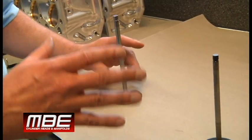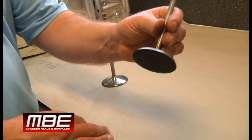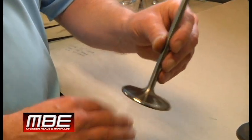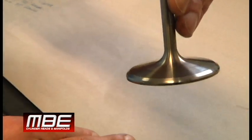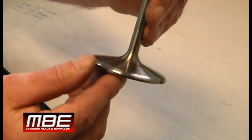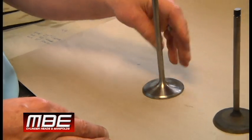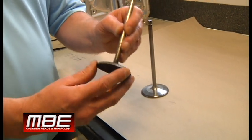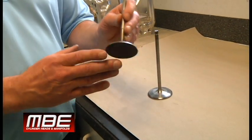Now the coating usually will let you get away with this, but this is an extreme condition. Here's a valve out of a ProMod head — this has approximately 50 laps on it. You can see the coating; the valve looks brand new. That is the importance of the coating. Just remember, when you see wear like this, it's always going to be caused by engine oil.